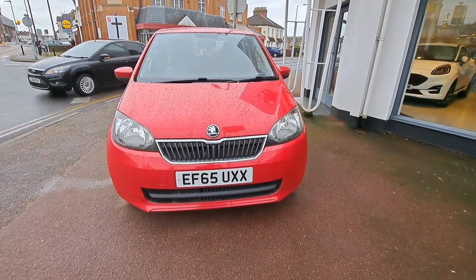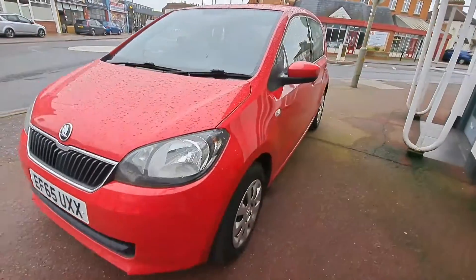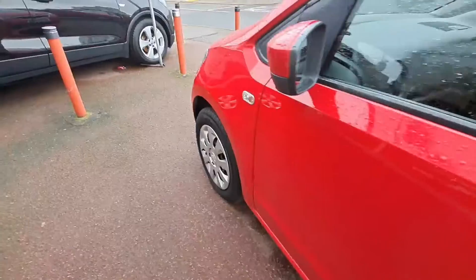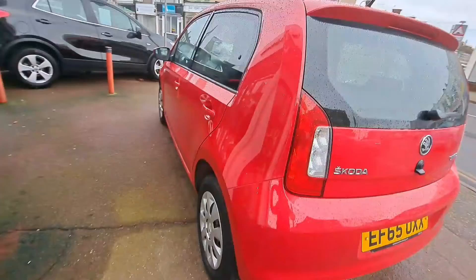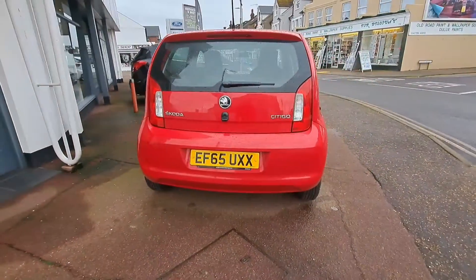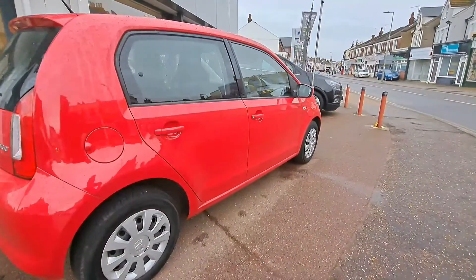Here for your viewing delight is the Skoda Citigo 1 litre MPI 60 brake horsepower SE 5-door ASG automatic. This delectable little car has done less than 26,000 miles and is presented here in Corrida Red.